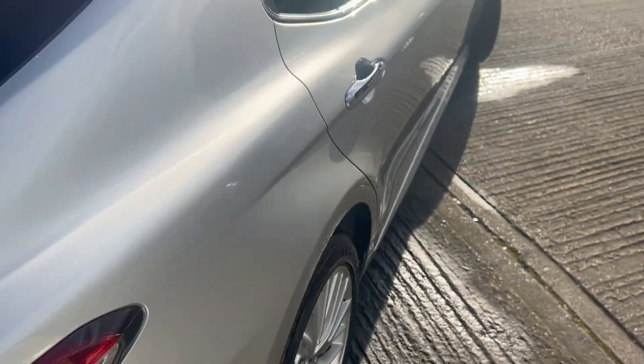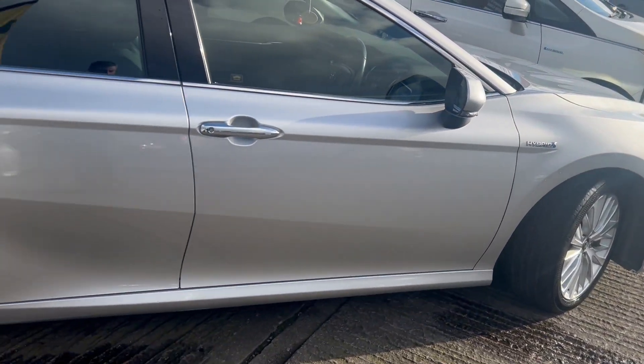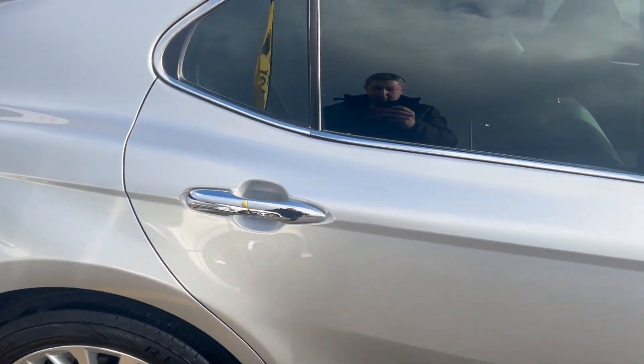Nice large clean boot area, like new. No damage or scratches on the car, and four new tires have been replaced.